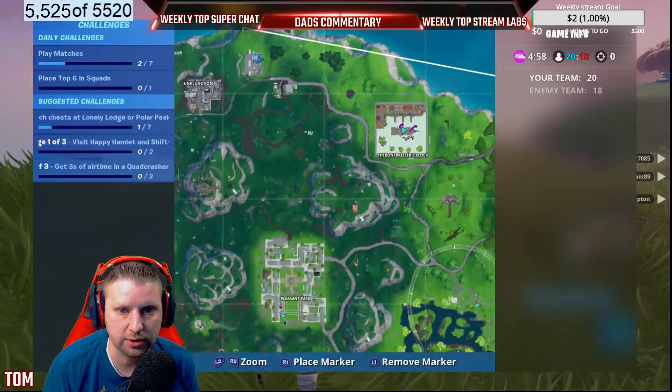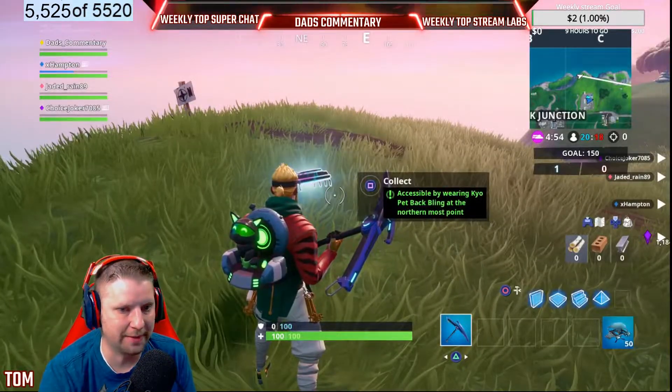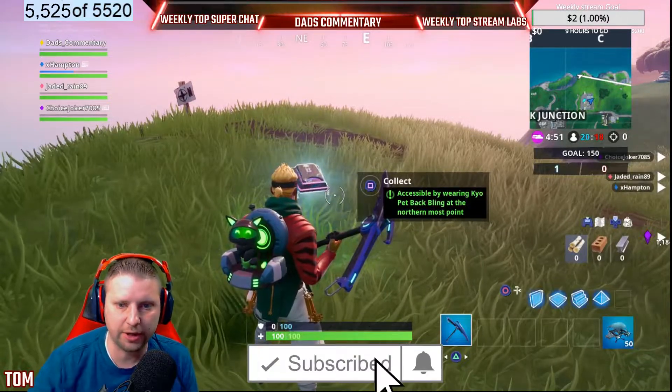You need to land right here, so make sure you land there while wearing this backpack. If you're new to the channel, make sure you drop a like and a sub — I would appreciate it very much.